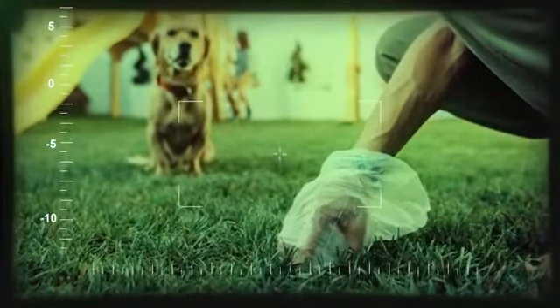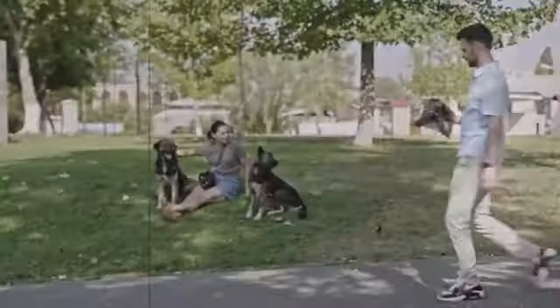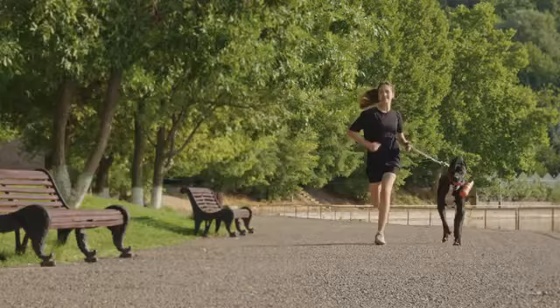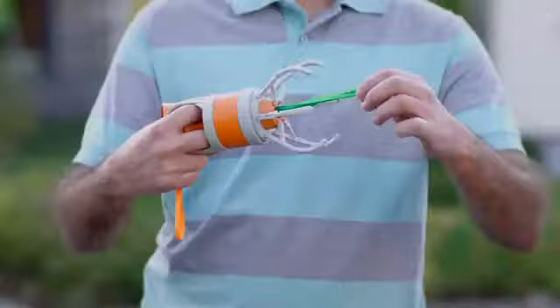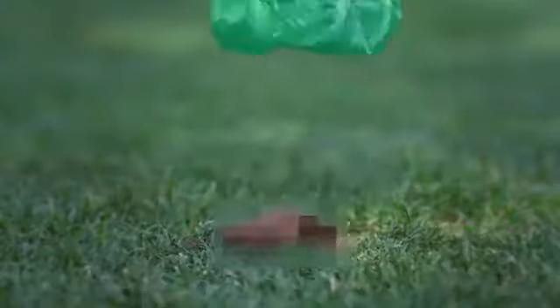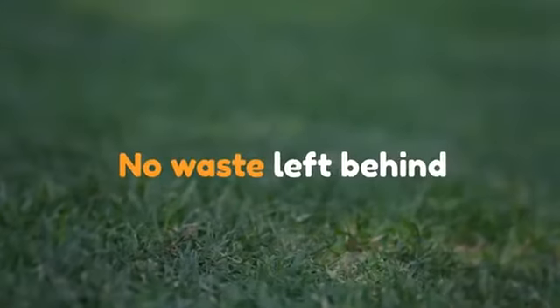No more grabbing with your hands. No more bulky pooper scoopers. No more carrying around that stinky bag full of poop. Pupsel comes with a built-in bag dispenser. It always stays clean. Its six claws ensure 360 degree cleanup, so no waste is left behind.